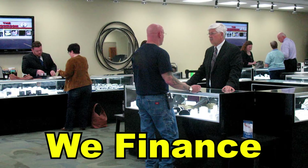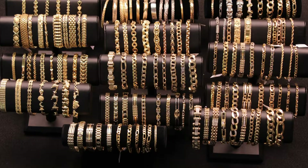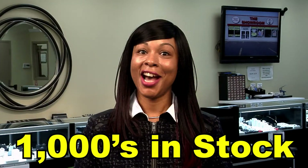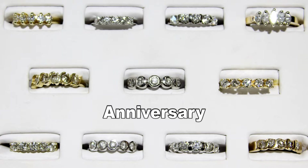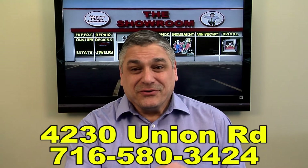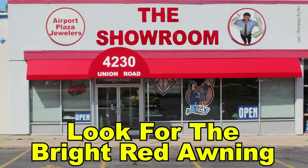And you gotta know, the showroom discounts solid gold chains, bracelets, and necklaces. I didn't know. The Showroom, 4230 Union Road, for new diamond designs, repairs, and solid gold. We thought you'd like to know. Look for the bright red awning.